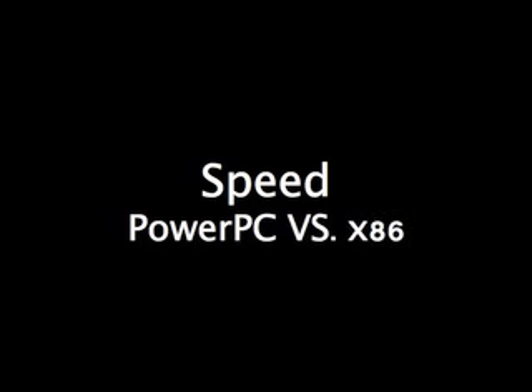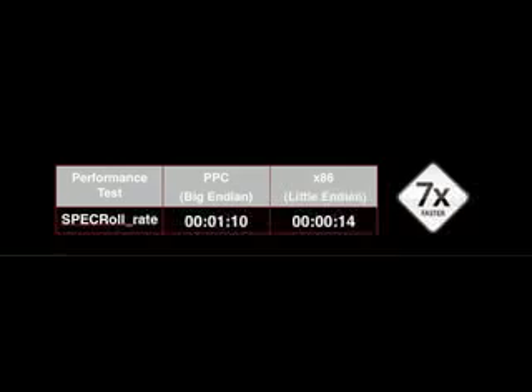When talking about processors, most people focus on speed, so let's perform some speed tests on both the PowerPC and x86 processor. As you can see by the results of the industry standard spec roll rate test, the x86 way outperformed the PowerPC.